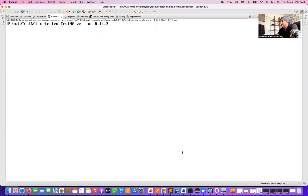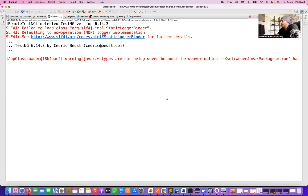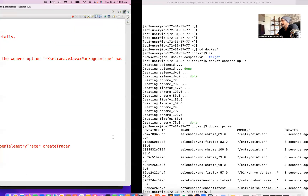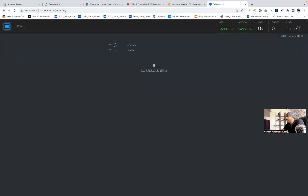The browser will not be launched locally. Let's see if it's actually running on my AWS environment. The test starts here — it's slightly slow today because some other processes are running in the background. Here you can see: 'Running test case on Chrome on grid machine.' Let's check if entries are appearing in my grid.